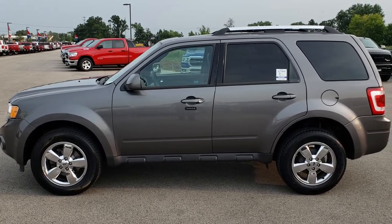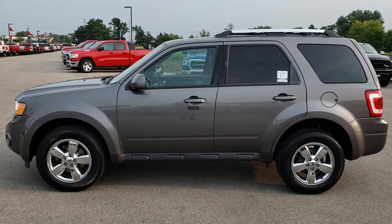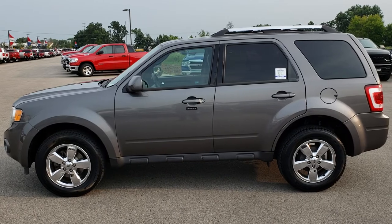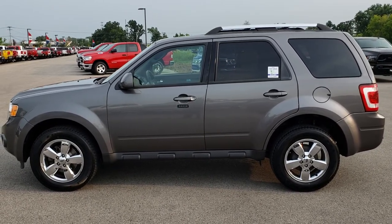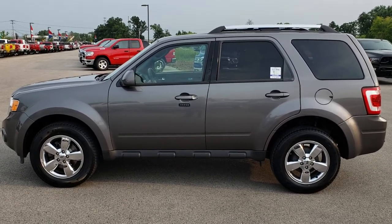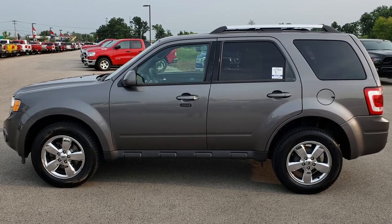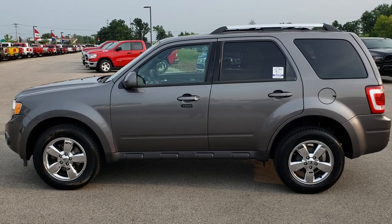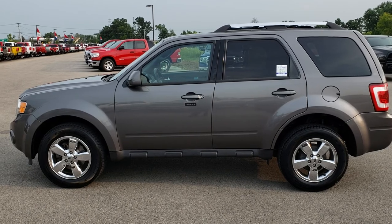Ask for one of our sales associates to make this Ford Escape yours today. Once again that number is 920-921-0850. Thanks again for checking out the video. If you'd like to check out more, go to youtube.com/SummitAuto. Remember to like, subscribe, and share this video. In a second you will see a link to subscribe to our YouTube channel on your left, a link to more used inventory videos on your right, and a link to this vehicle on our website at the bottom. We really look forward to helping you with this super clean 2012 Ford Escape Limited. Thanks again.